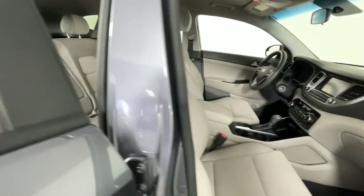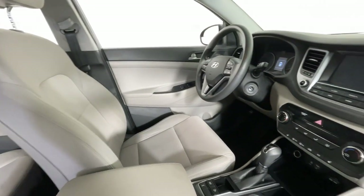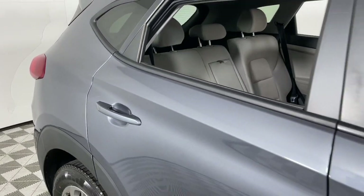Apple CarPlay and/or Android Auto, keyless entry, heated mirrors, satellite radio, fog lamps, backup camera, steering wheel audio controls, electronic stability control, aluminum wheels, and heated front seat.